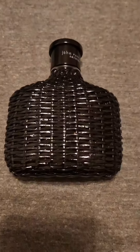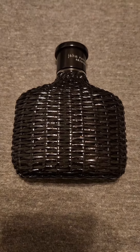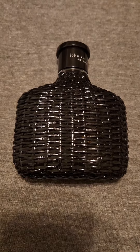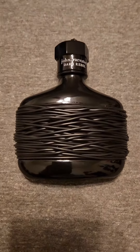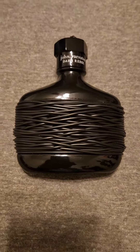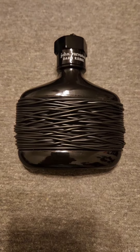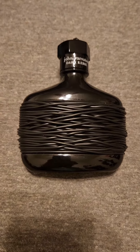There's also John Barbados Artisan Black, which has this really strong, petrole-y smell to it, which is very interesting. Then there's John Barbados Dark Rebel, which has some nice leather notes and a little bit of vanilla.